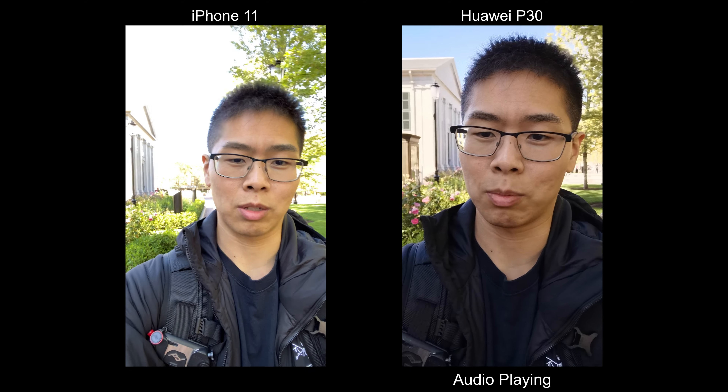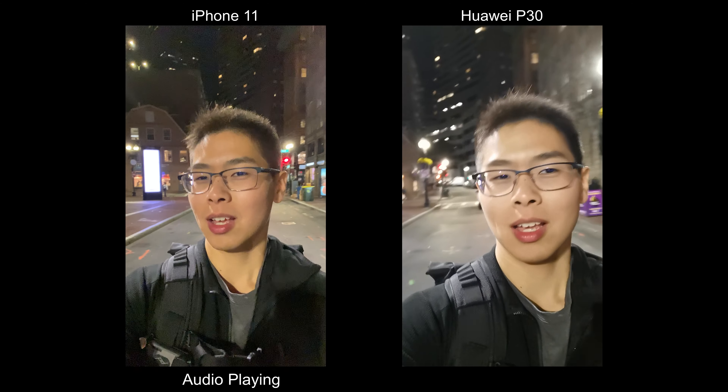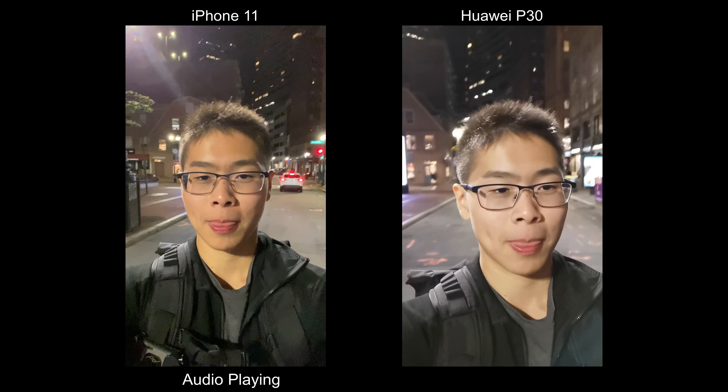Huawei looks like it's winning on this part. This is the front-facing low-light test — I'm just in the middle of the street in the city with really basic street lighting. Let's move on to the next section.